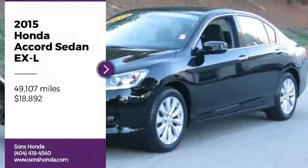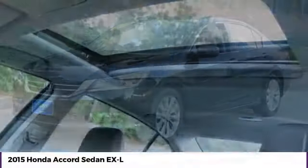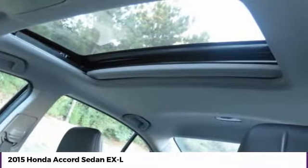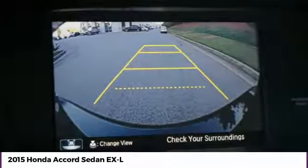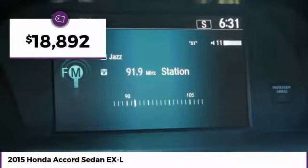Take a ride in the 2015 Accord — ingeniously simple, yet overflowing with luxury and technological creativity. All that and more in the Accord, and it is priced below $20,000.